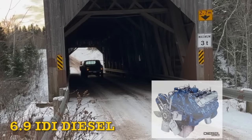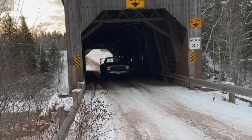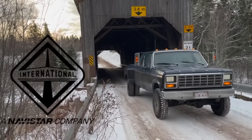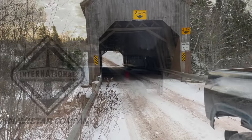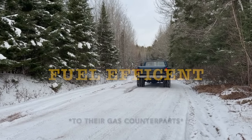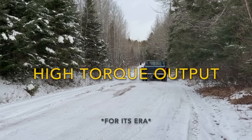The IDI 6.9 and 7.3 diesel engines are engines made by International Harvester, later International Navistar after they were bought out. It was a medium-duty V8 high-compression diesel engine made to be fuel efficient while providing a respectable amount of torque for its era.